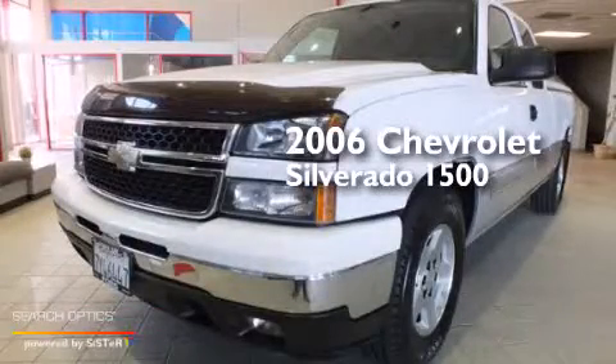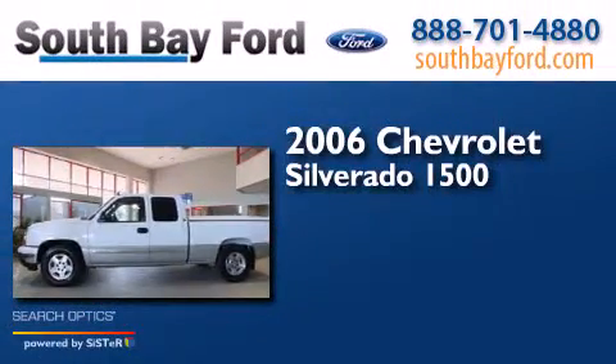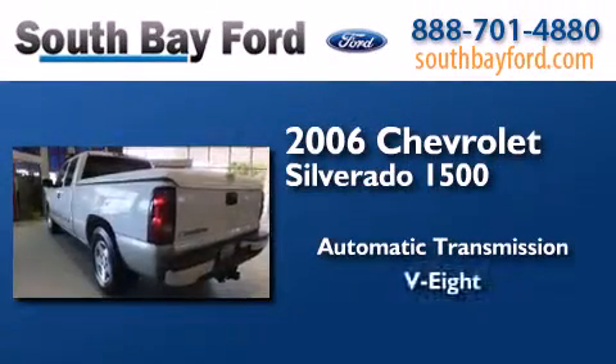This is a 2006 Chevrolet Silverado 1500. This truck has an automatic transmission and a V8.